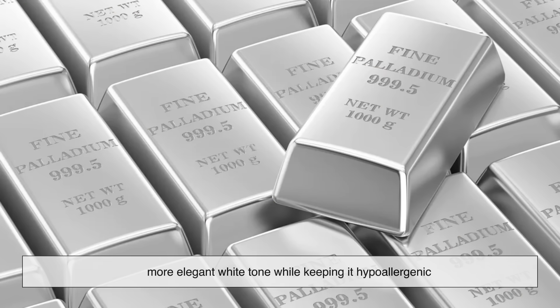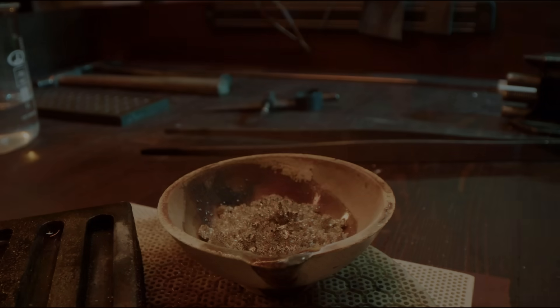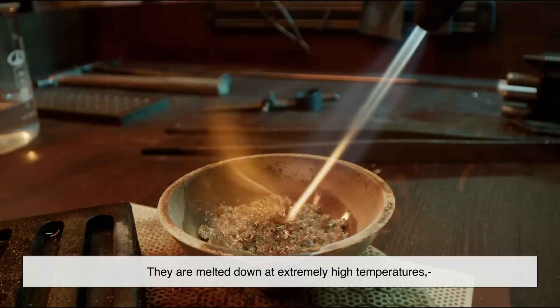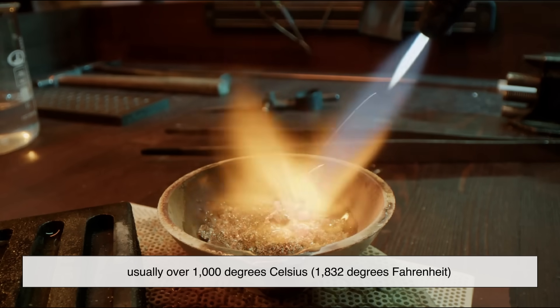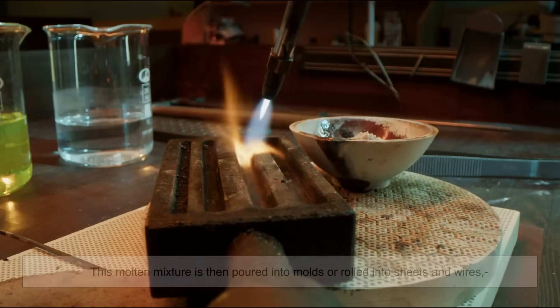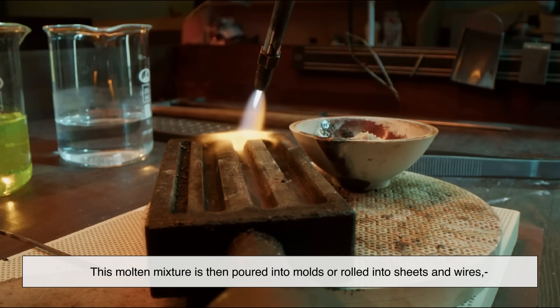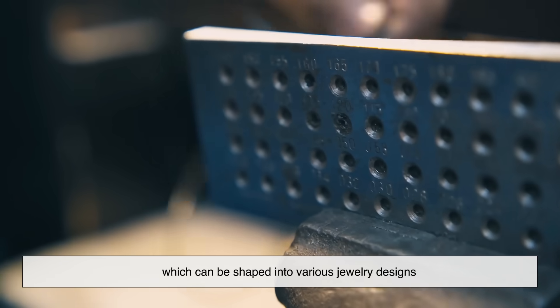Once the metals are mixed, they are melted down at extremely high temperatures — usually over 1,000 degrees Celsius (1,832 degrees Fahrenheit). This molten mixture is then poured into molds or rolled into sheets and wires, which can be shaped into various jewelry designs.